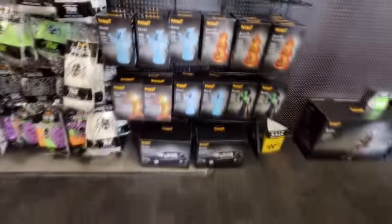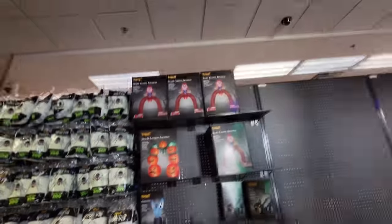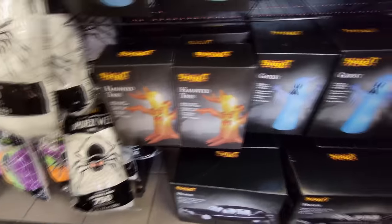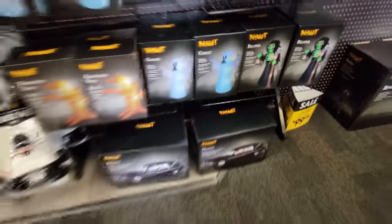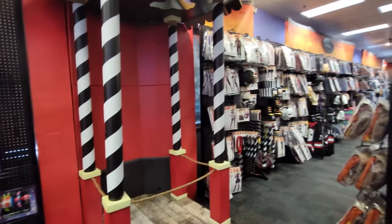And since they're here, let's go ahead and look at the inflatables. We have the scary clown archway, a jack-o'-lantern archway, the gargoyle, some cats, some jack-o'-lanterns, some ghosts, some haunted trees, some reapers, and the inflatable hearse. What we don't have is Monty — that is a bummer, but that's okay. Let's look around the store and see what else we can find.